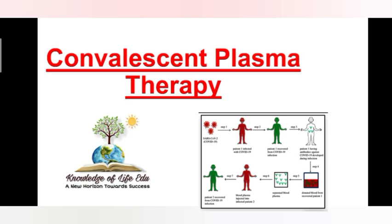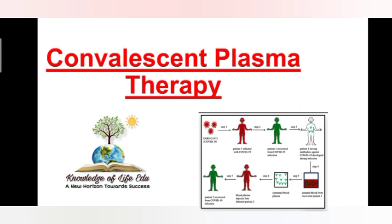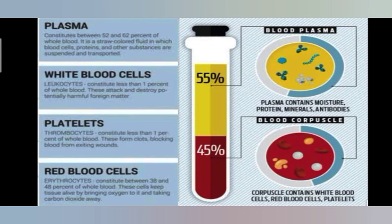The name Convalescent Plasma Therapy: 'convalescent' means recovered from an illness. And plasma — what is plasma? Plasma is a liquid component of blood and it contains antibodies. Blood is made up of four main components: red blood cells, white blood cells, platelets — which are generally called blood cellular substances or blood cellular components — and the other part is plasma, which comprises 55% while blood cellular components comprise 45%.